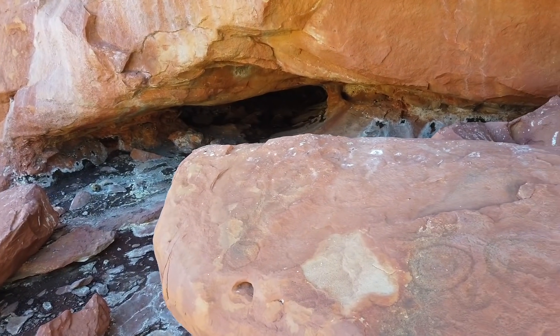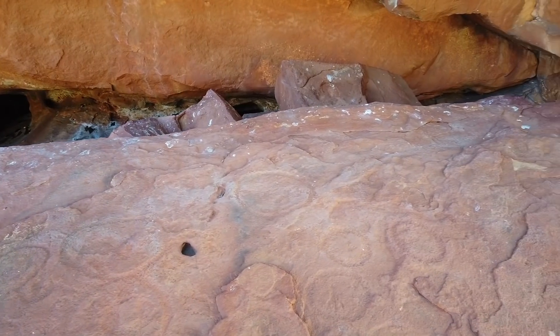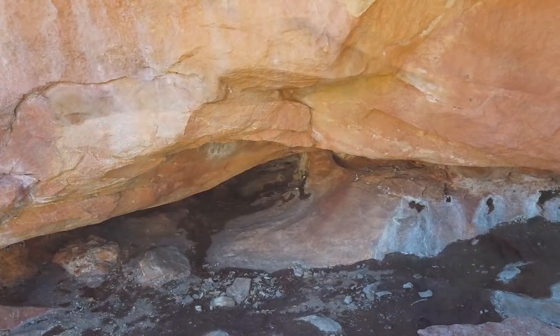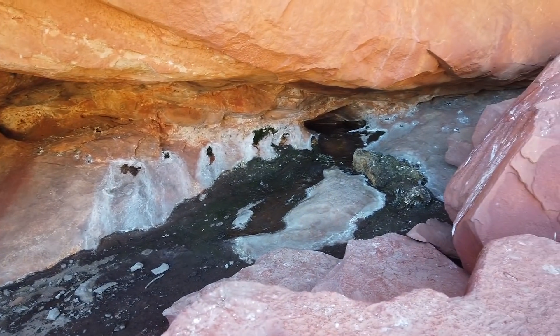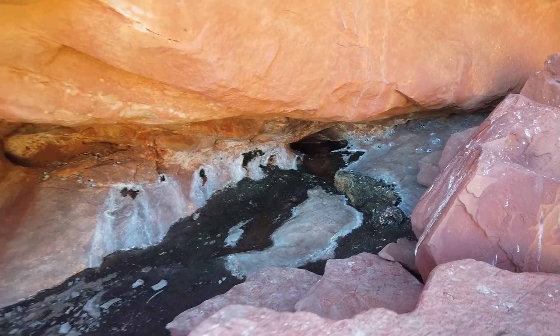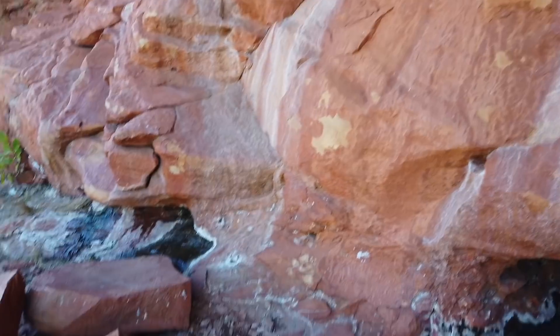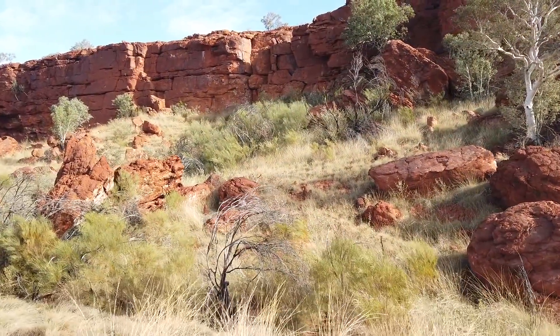Hard to see, but there are some indigenous carvings, I would think. That may be the spring because there's water coming out there. At the end there is actually a puddle, so you could get a good drink if you needed to. There is more water coming out here. Pretty amazing.